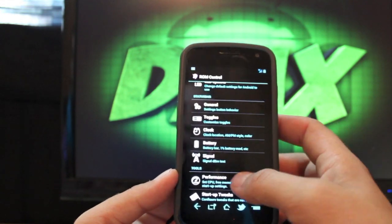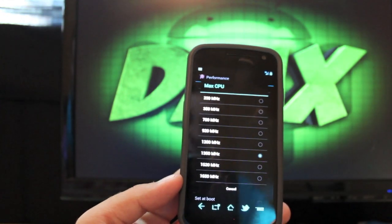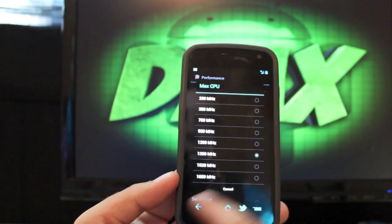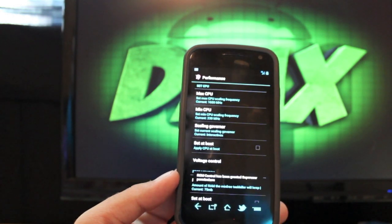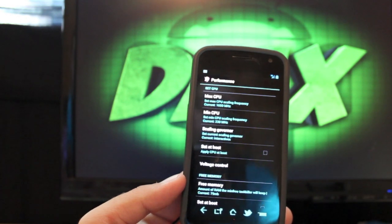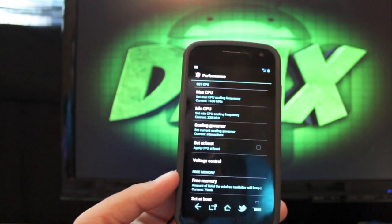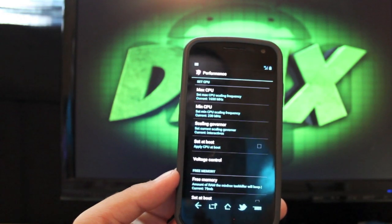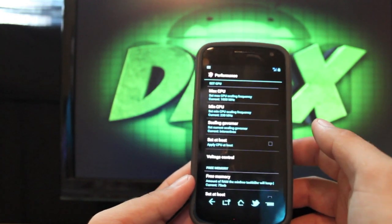The coolest part about this ROM is that you can overclock it like crazy — all the way up to 1,650 MHz, or 1.65 GHz. This is a dual-core processor, and now it's clocked at 1.65 GHz. The Galaxy S3 coming out soon is a dual-core processor clocked at 1.5 GHz, so your Galaxy Nexus is actually faster than the Galaxy S3 that comes out at the end of the month, which is really cool.